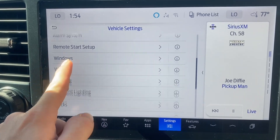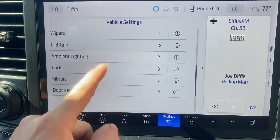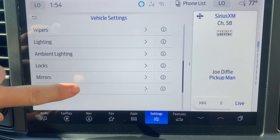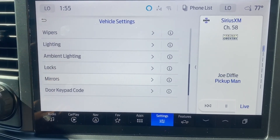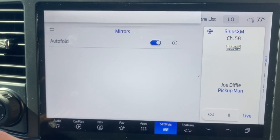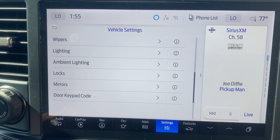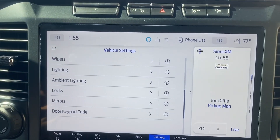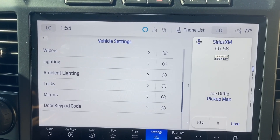Going back to ambient lighting — change the intensity of interior lighting. Brightness is all the way up, that's perfectly fine. Mirrors — this is very important. Set default behavior of mirrors: auto fold, yes. So when the truck is locked, the mirrors will fold in. This is very important in a parking lot, especially here in Los Angeles. Door keypad code — that's going to be for me and my best friend only, so it won't be shared on here.